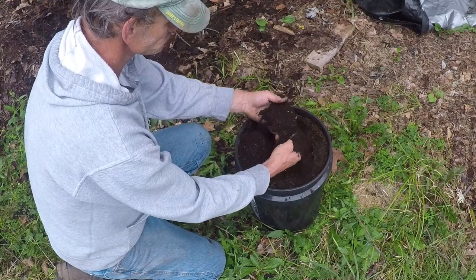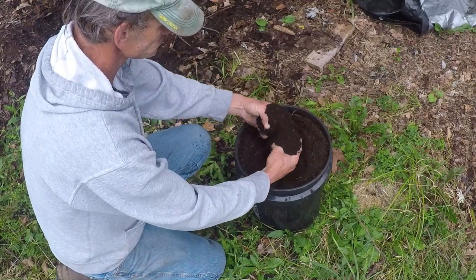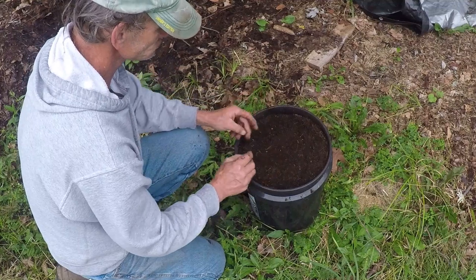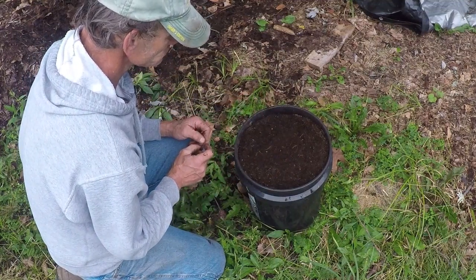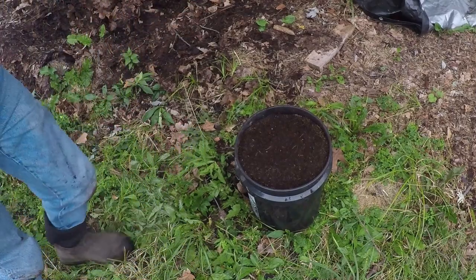So, the next time you see leaves falling, remember that it's not just the end of the season. It's the beginning of a new cycle, where nature recycles and renews itself through the incredible process of decomposition.